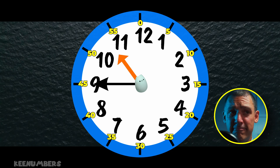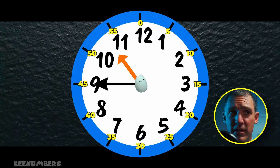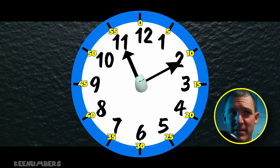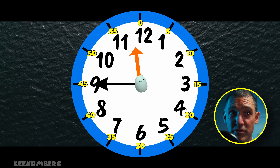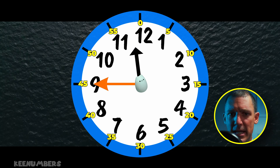Let's look at 10:45. That means it's 10 o'clock and 45 minutes after. It's almost 11 o'clock, so the hour hand is past the 10 but not yet pointing to the 11. There are 60 minutes in an hour, so 11:45 means it's going to be 12 o'clock soon. The big hand is the hour hand. The little hand is the minute hand.